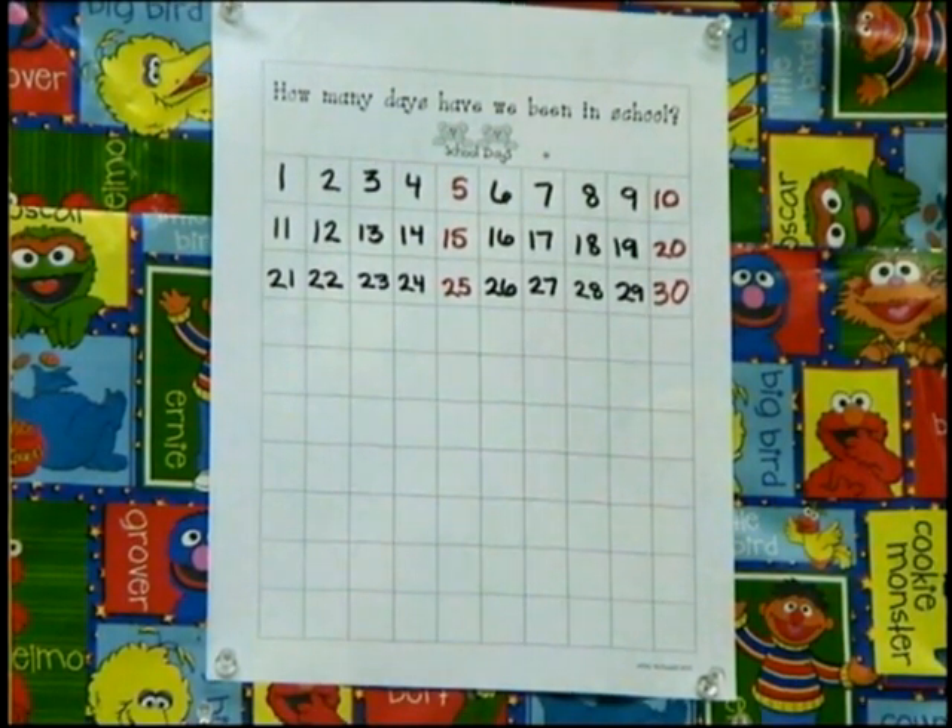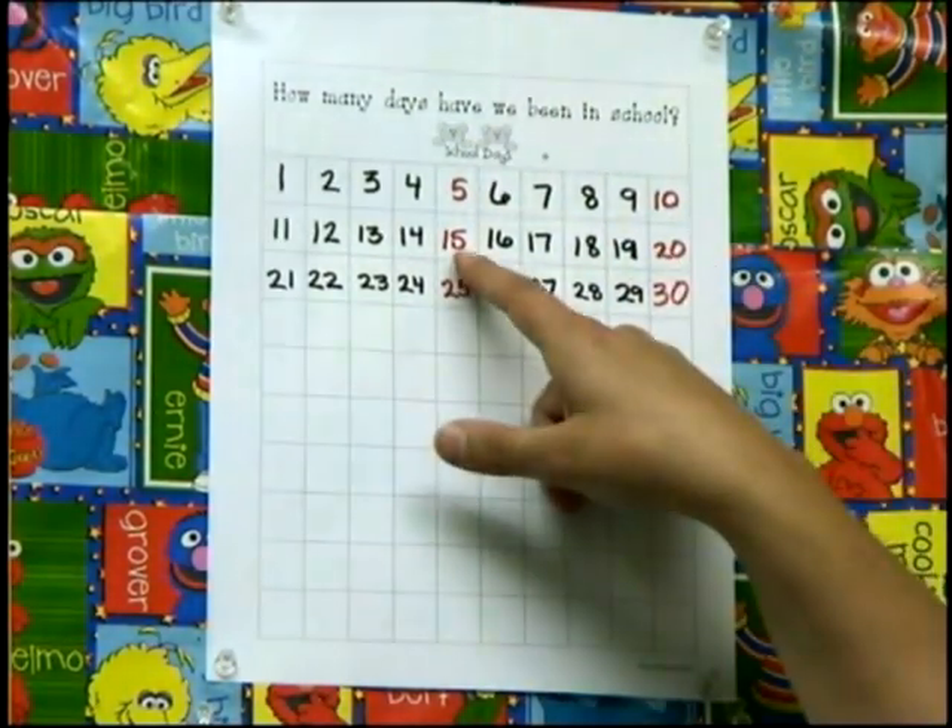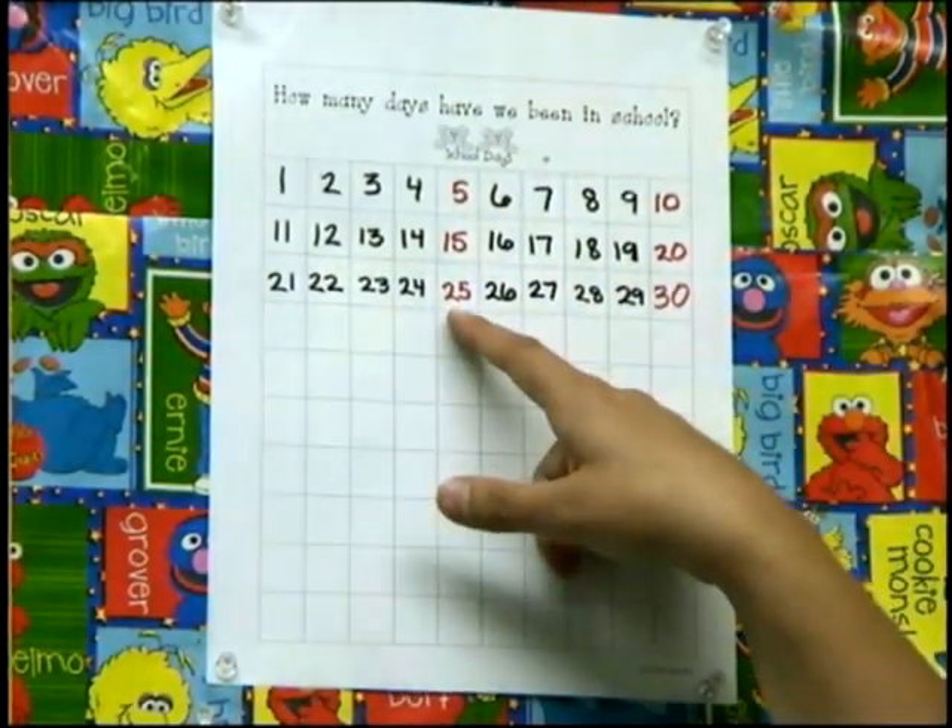So let's go ahead and count by fives: 5, 10, 15, 20, 25, 30.